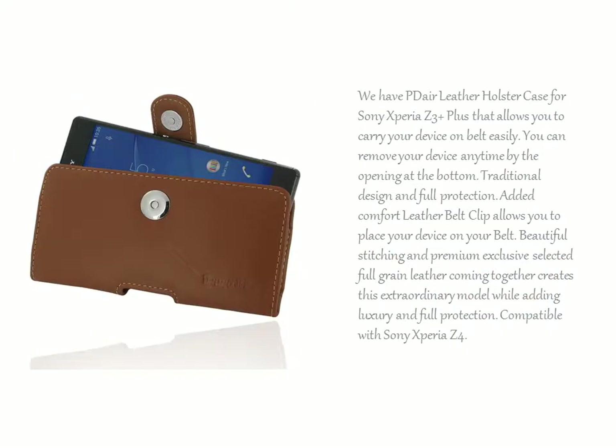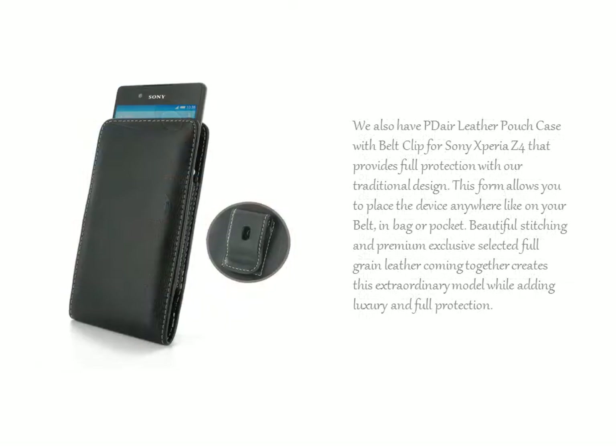We have the PDL Leather Holster Case for Sony Xperia Z3 Plus that allows you to carry your device on your belt easily. We also have the PDL Leather Pouch Case with Belt Clip for Sony Xperia Z4 that provides full protection with our traditional design.